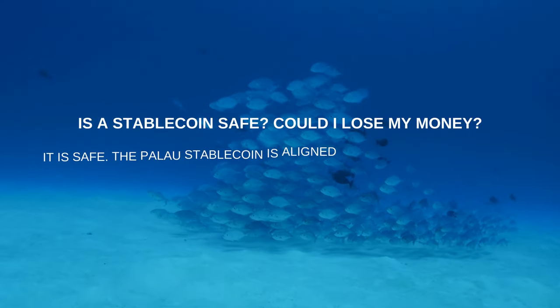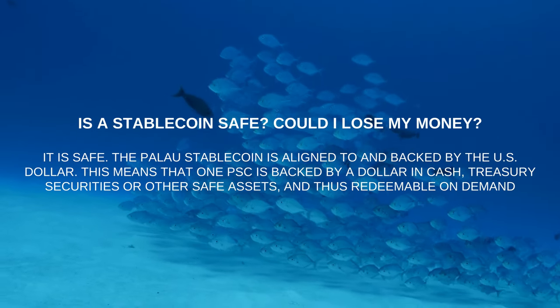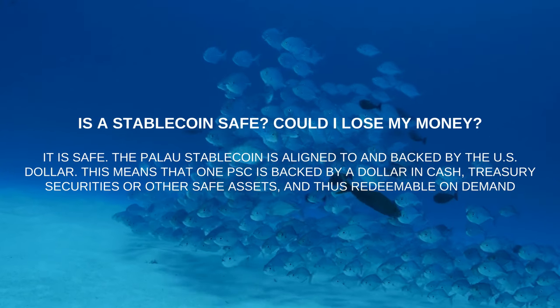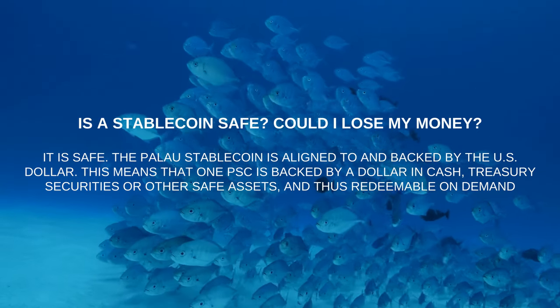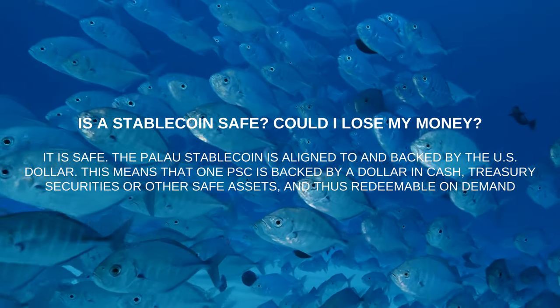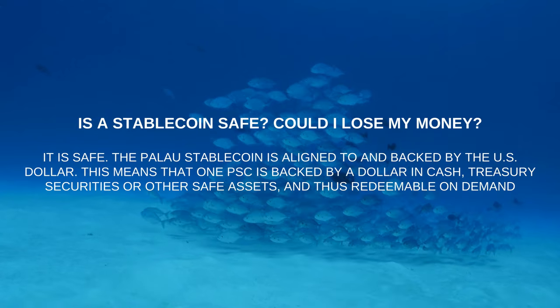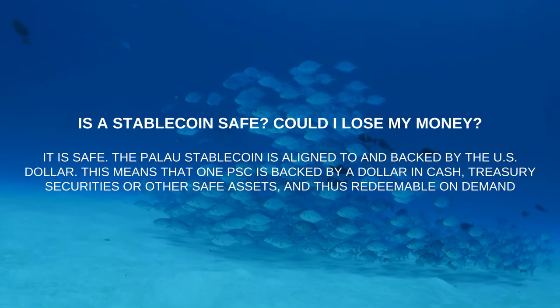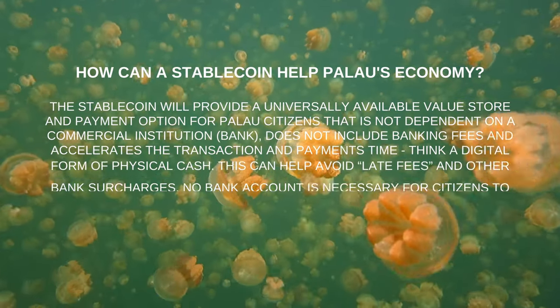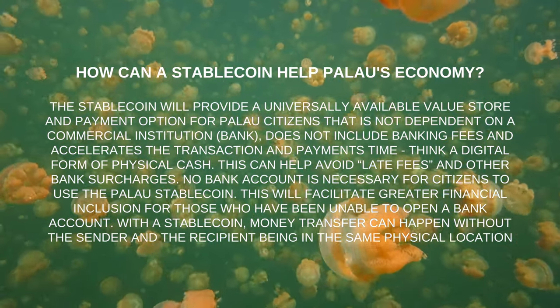Is a stablecoin safe — could I lose my money? It is safe. The Palau Stablecoin is aligned to and backed by the US dollar, meaning one PSC is backed by a dollar in cash, treasury securities, or other safe assets, and is thus redeemable on demand.